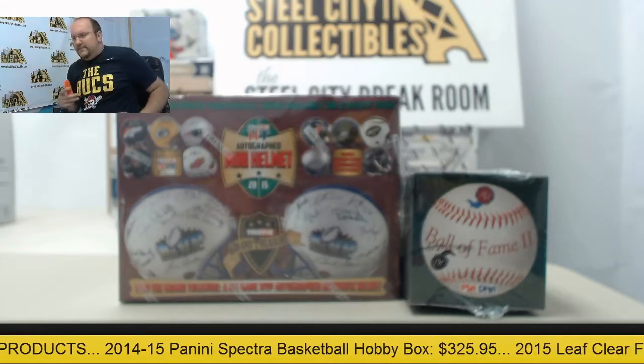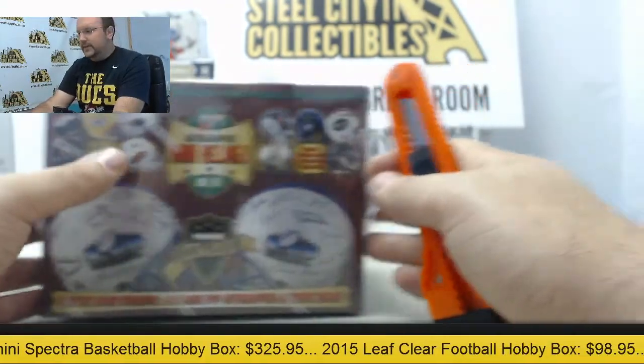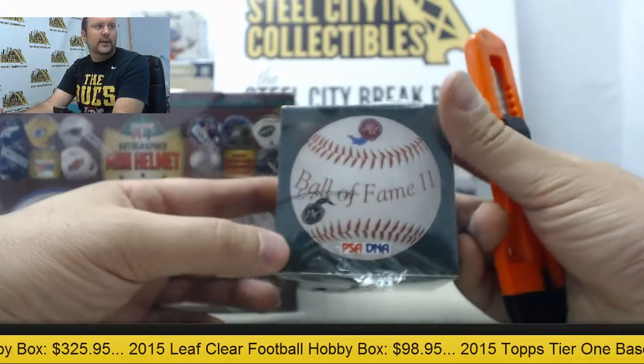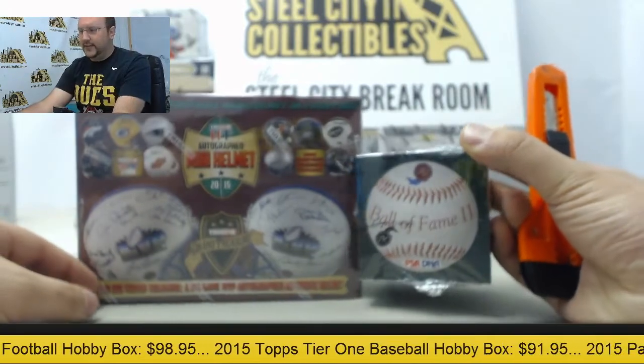Next up here in the break room today we have a 2015 TriStar Autograph Mini Football Helmet and a 2013 Historic Autographs Ball of Fame Autograph Baseball — both going out to Jeremy. Thank you very much for joining us again.